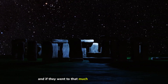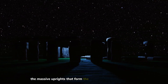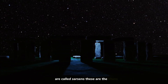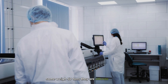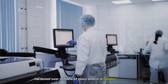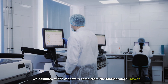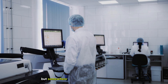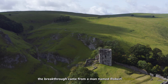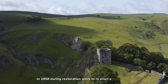And if they went to that much trouble for the small stones, what about the giants? The massive uprights that form the iconic silhouette of Stonehenge are called sarsens — the titans. Some weigh 50 tons. They are silcretes, sandstone hardened over millions of years until it is tougher than granite. For centuries, we assumed these monsters came from the Marlborough Downs, just somewhere nearby. But somewhere isn't good enough for forensic science. The breakthrough came from a man named Robert Phillips.